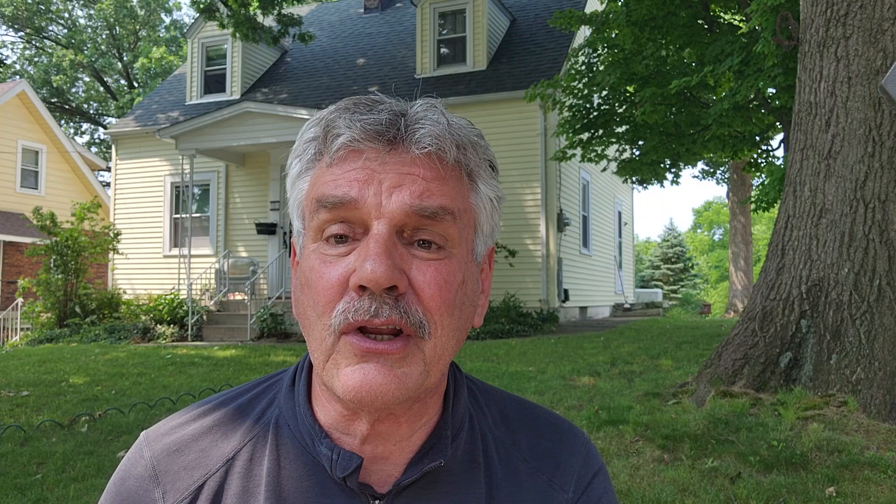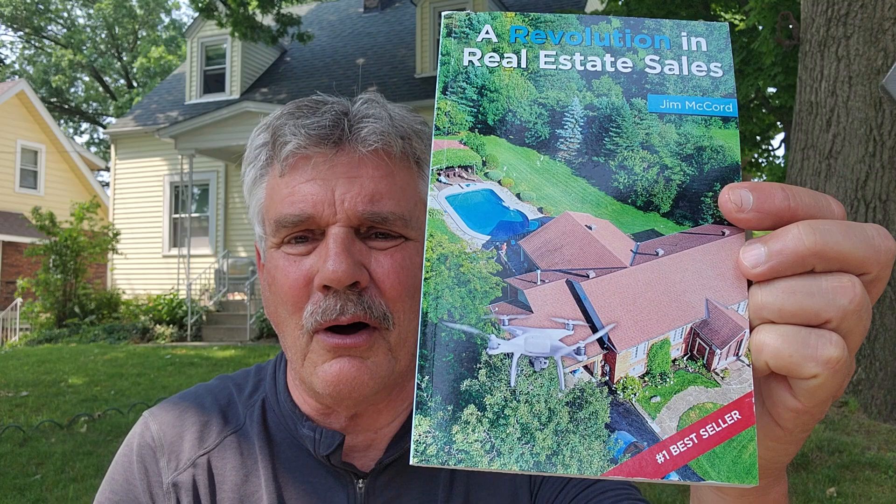Jim McCord is my name. Mailbox Power — I'll put the link. It's an affiliate marketing company, so I do get a little money if you join and use it. The link to join or look around will be in the description. I'll also put my email and phone number and I'm happy to talk if you have questions. The system works so well for me — using customized cards and gifts as opposed to cold phone calling — that seven years ago I wrote a book called Revolution in Real Estate Sales, which quickly became a number one bestseller on Amazon in the real estate industry.